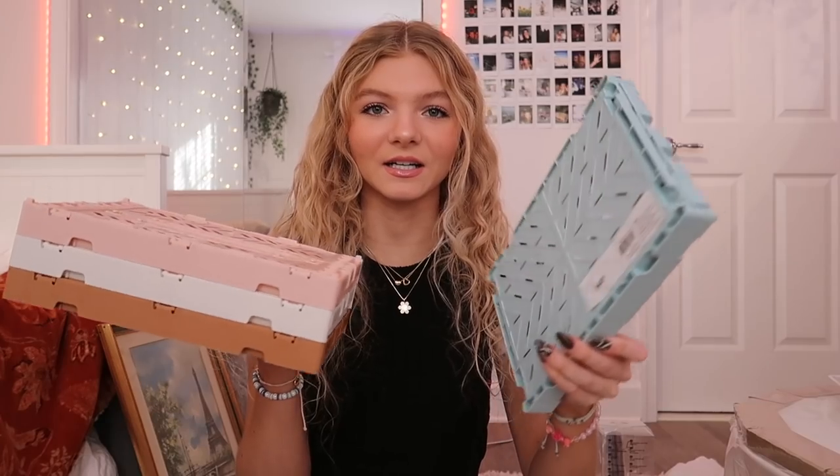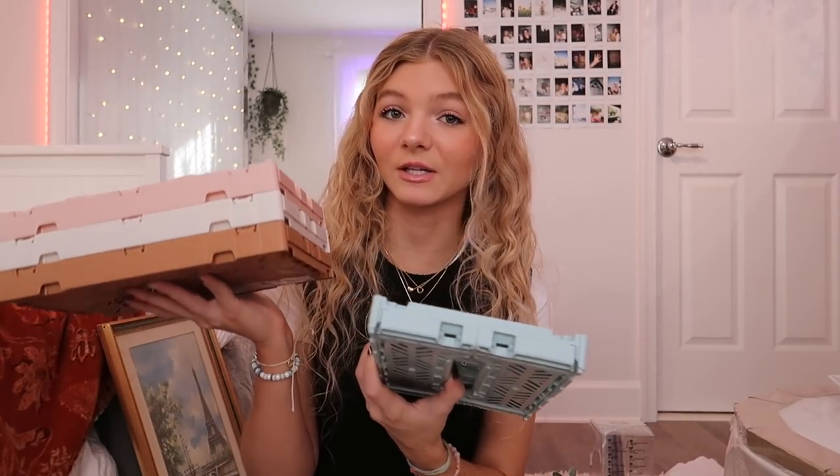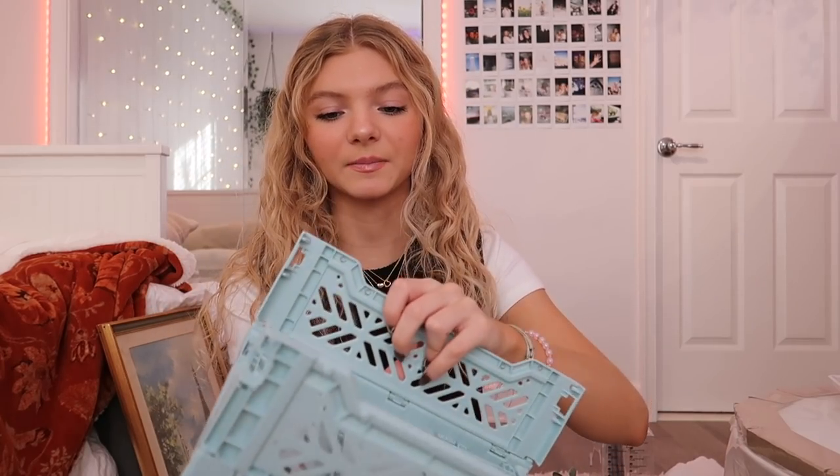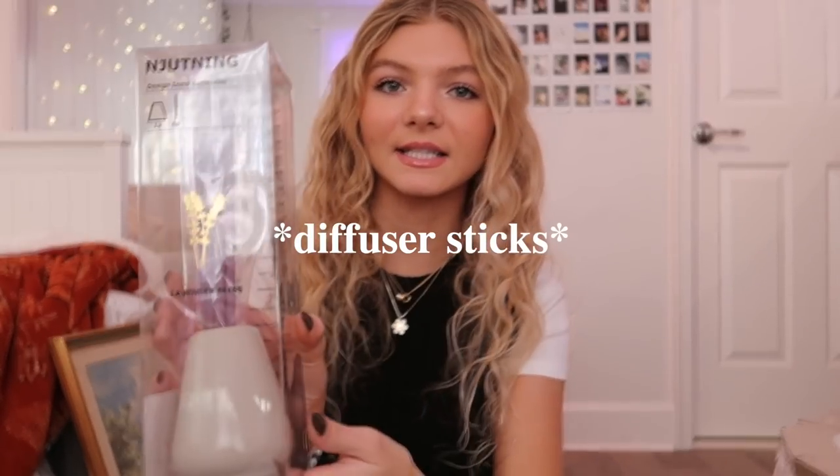I decided to get these cute crates from Hay — I got a light blue, a pink, a cream, and a nice brown color. I really like how they can stack on top of each other. From Ikea I got this incense thing — a cute little vase with lavender sticks — and I also got a candle to go along with making the bathroom smell good. I also got this shower curtain you guys saw in the vlog footage. For decorations I got this little flower pot holder and then a plant that I thought would look cute on my shelf.